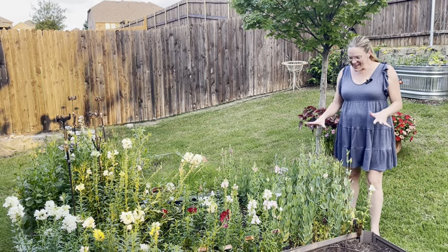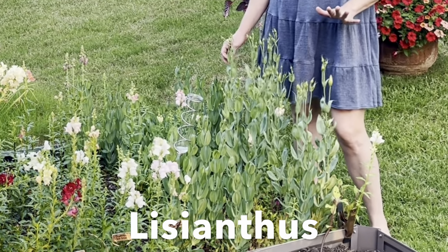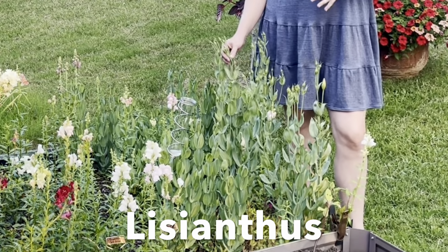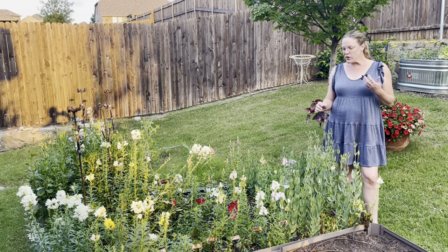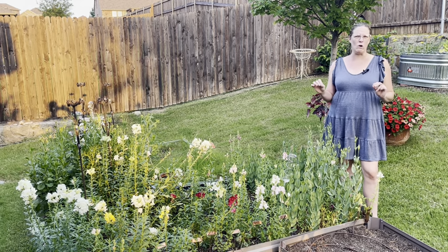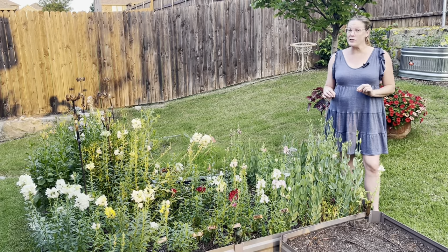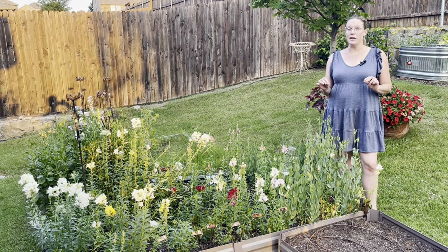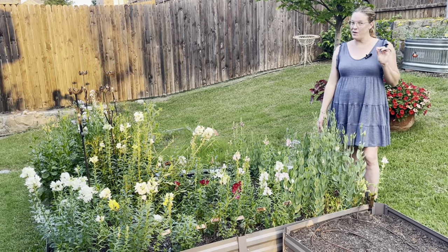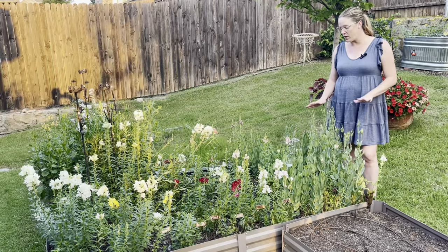One thing I'm super excited about is these plants back here — these are lisianthus, also known as Texas bluebells. Lisianthus can be grown as a perennial in my area. In the past I've tried to start them from seed with very slim success, so some I grew from seed a couple of years ago, but I also purchased some starts from Covington's over in Rockwall. They currently have them out, so if you want to grow these as a perennial cut flower, now is the time to go grab them. They're a little pricey for a four-inch pot but worth it. These overwintered beautifully, and when they start blooming they're going to be gorgeous — each plant is giving me a dozen stems.